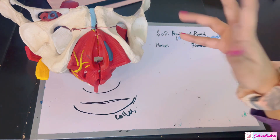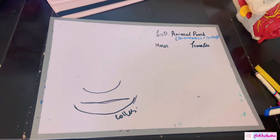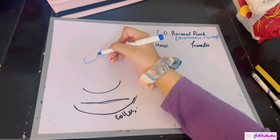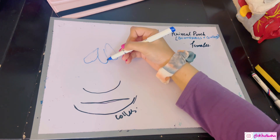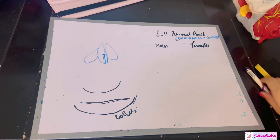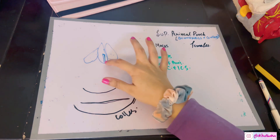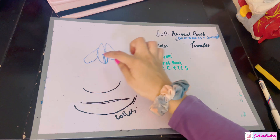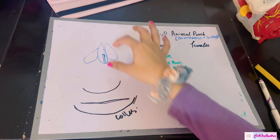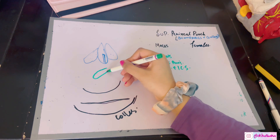Let's move on to the contents of the superficial perineal pouch. The most important difference between males and females is the external genitalia. In males, the root of the penis is made up of erectile tissues: the two corpora cavernosa on both sides of the penis, and the corpus spongiosum in the middle, which is traversed by the urethra. These are not muscles — they are erectile tissues. Do not confuse them with muscles.